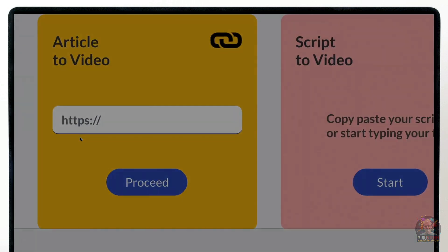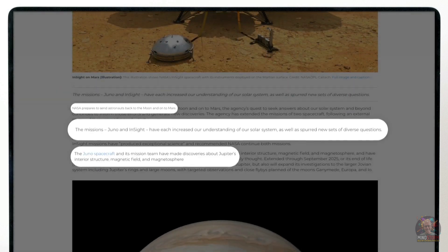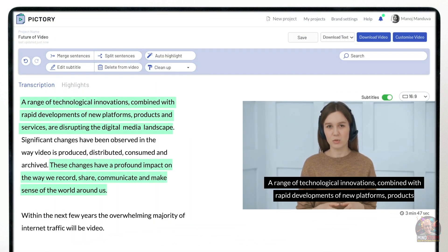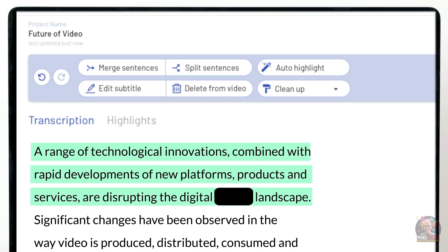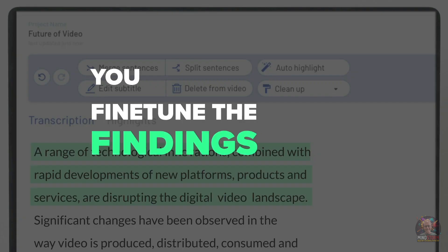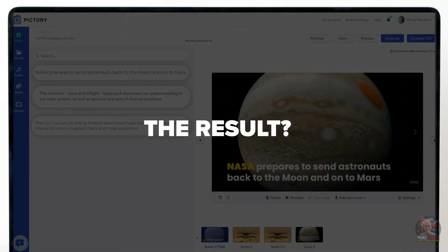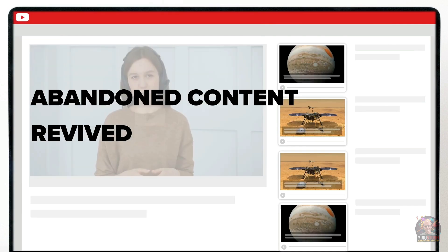Last but not least, I want to introduce you to Pictory.ai — a fantastic tool that can help you create amazing videos quickly and easily from your long-form content. With Pictory you don't need any technical skills or software downloads to create professional looking videos. It can turn your text and blog posts into engaging videos on autopilot, breathe new life into your blog by adding videos that can boost your search engine rankings, and watch your readership skyrocket.